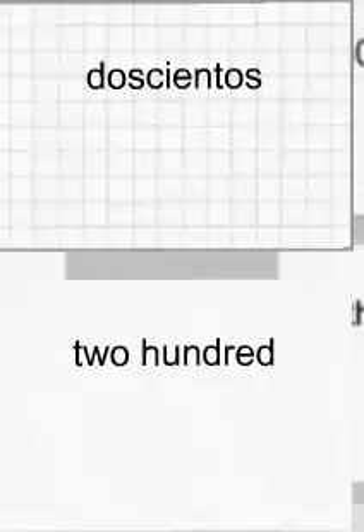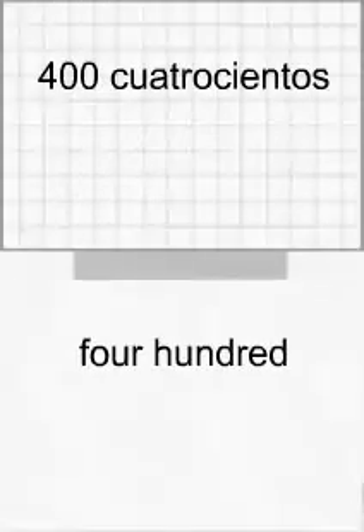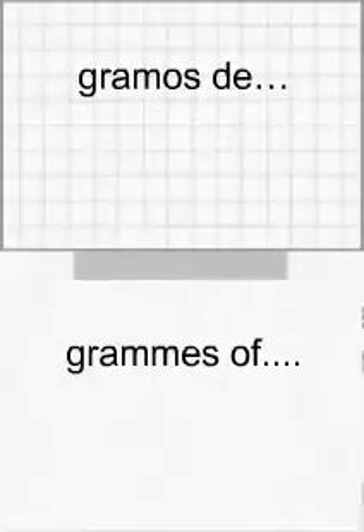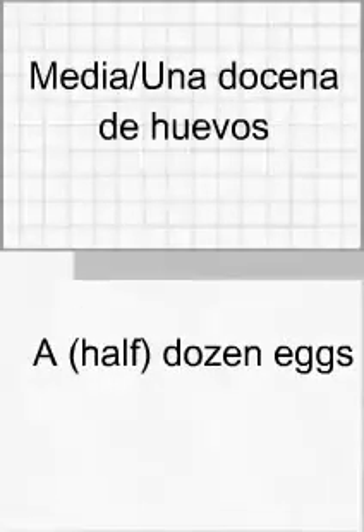Cien. Doscientos. Trescientos. Cuatrocientos. Quinientos. Gramos de. Un medio kilo. Un kilo. Un kilo. Dos kilos de. Medio kilo. Un kilo. Dos kilos de.